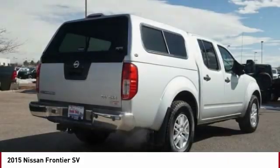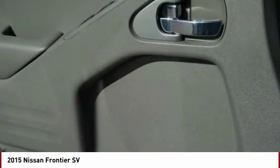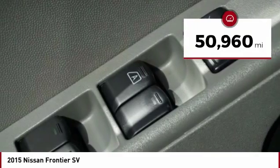The Frontier's interior comforts include cab versatility, under-seat storage, and seating for 5. This vehicle has less than 55,000 miles.